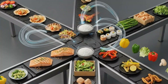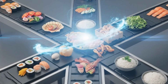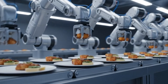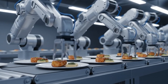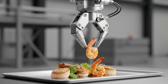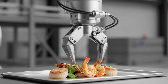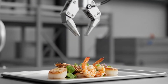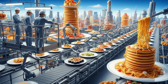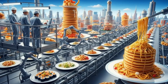Where culinary art meets industrial precision — a seamless symphony of flavor. We need to optimize the sushi plating arm sequence. Running diagnostics now; the flow rate is stable. Efficiency looks good across all platforms.